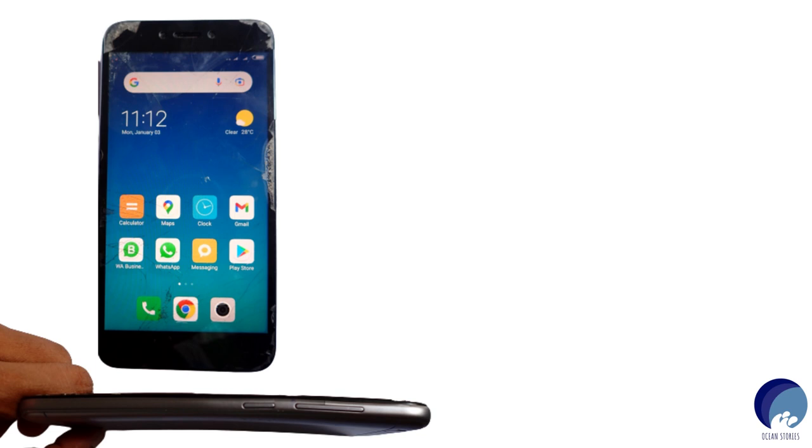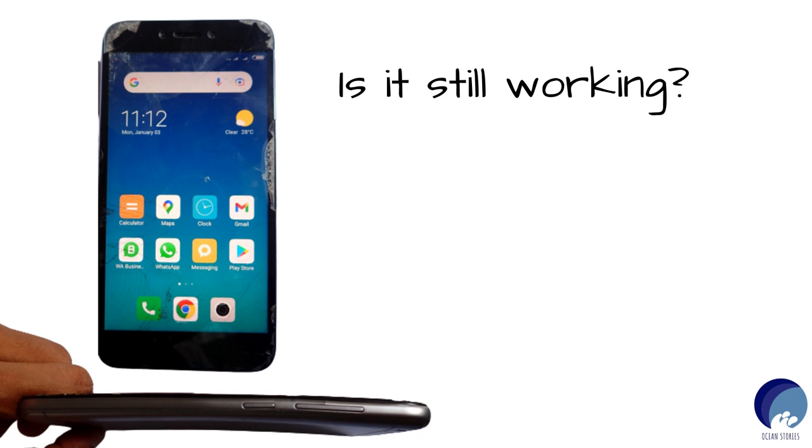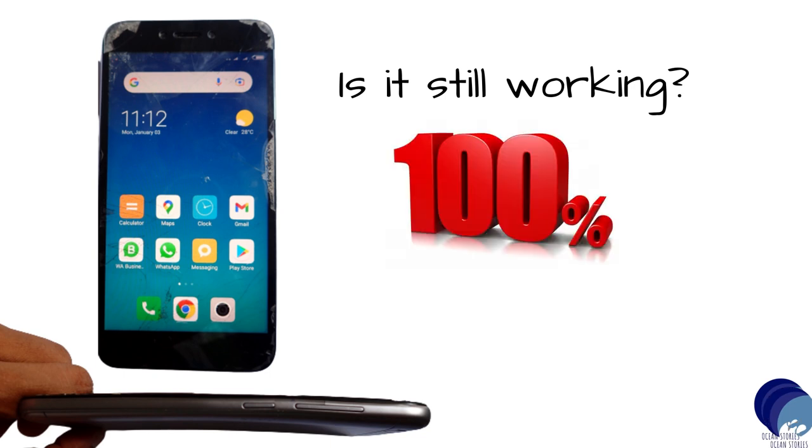This phone is a Redmi Note 5, initially released in 2017. I bought it in January 2020, so it's been with me for two years. The first question when somebody sees my phone is: is it still working? Well yes, of course — no glitches, all features are 100% okay, and I see no reason to buy a new phone anytime soon. So when I decided to buy a camera, I had to be very careful about my choice.